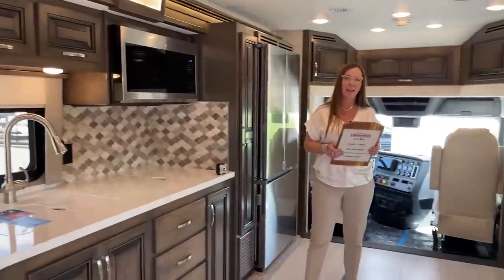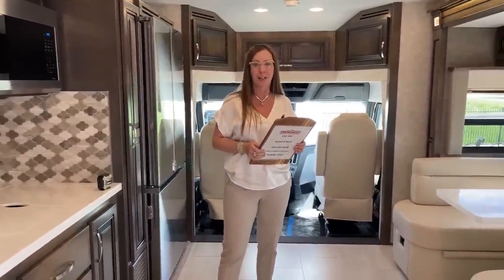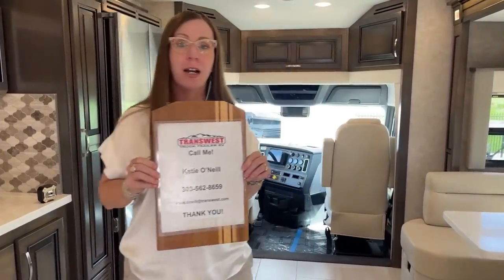TransWest Truck Trailer RV. My name is Katie O'Neill and I am so excited for today's video. My number is 303-562-8659. If this is a vehicle that you may be interested in, I would love to help you. Please take my contact information down.